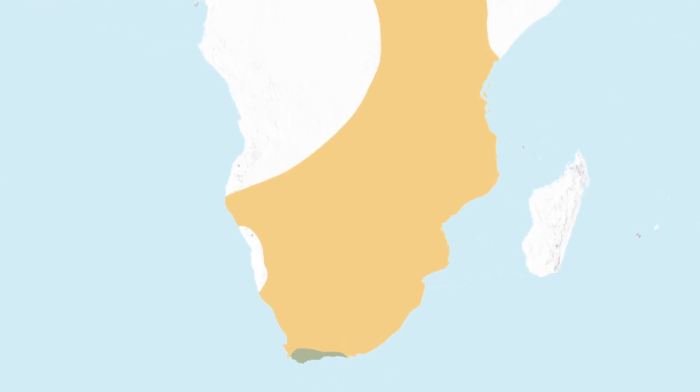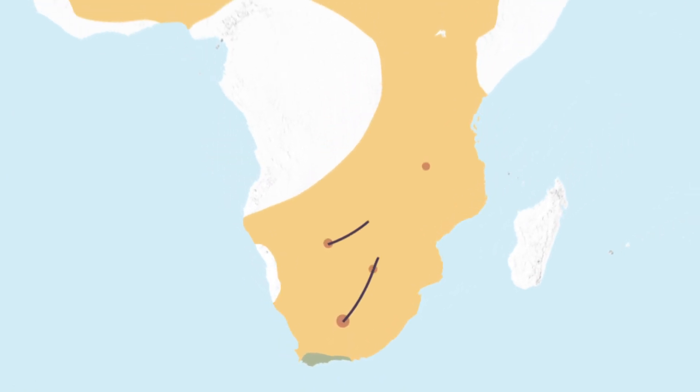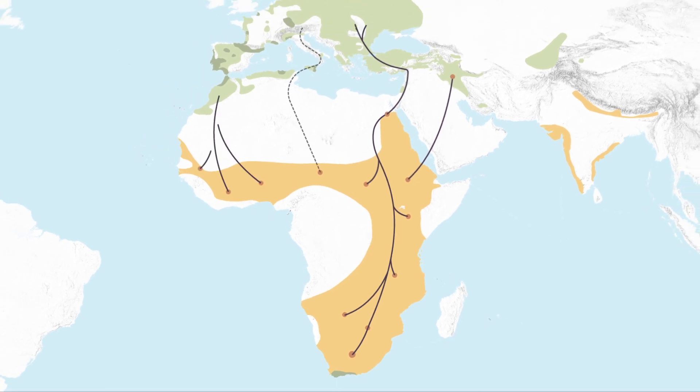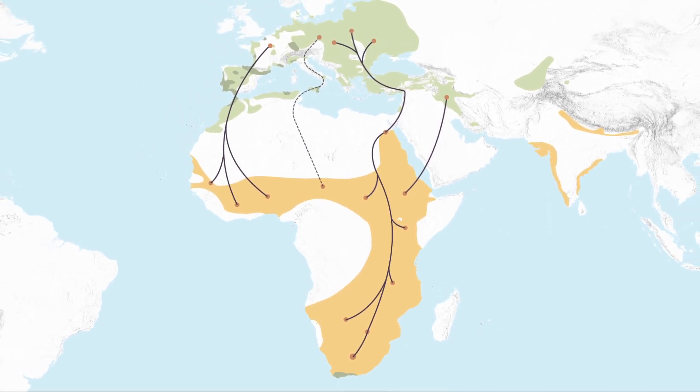Modeling techniques are used to estimate the migratory patterns of different bird species across Europe. This allows for a display of the changes that have taken place in recent decades in spring arrival dates.